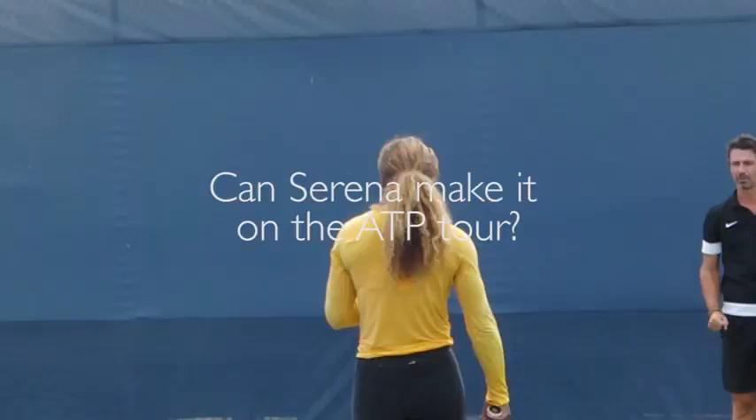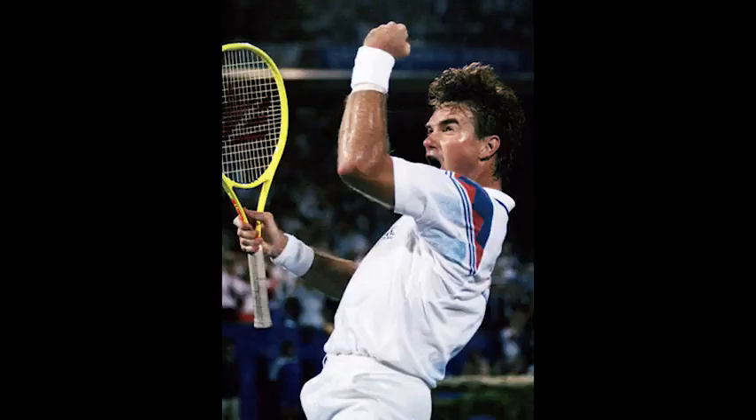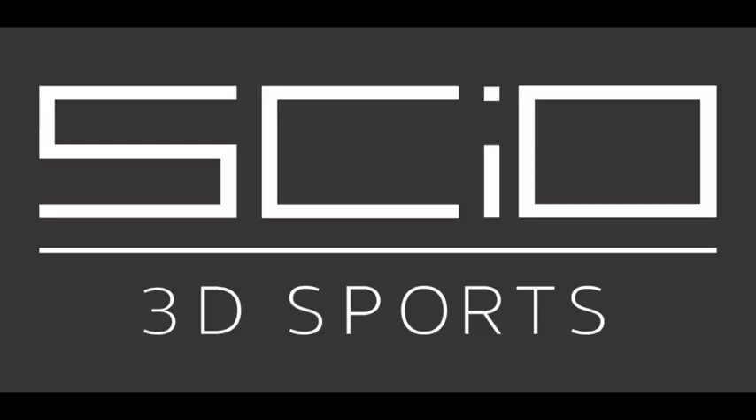Can Serena Williams make it on the ATP Tour? Maybe. Jimmy Connors was number one in the world and has won more ATP matches than anybody ever, and he hit the ball flatter than Serena. Of course, she has a bigger serve — maybe we should look at that next time. I'm Jim Shaughnessy. Thanks for watching.